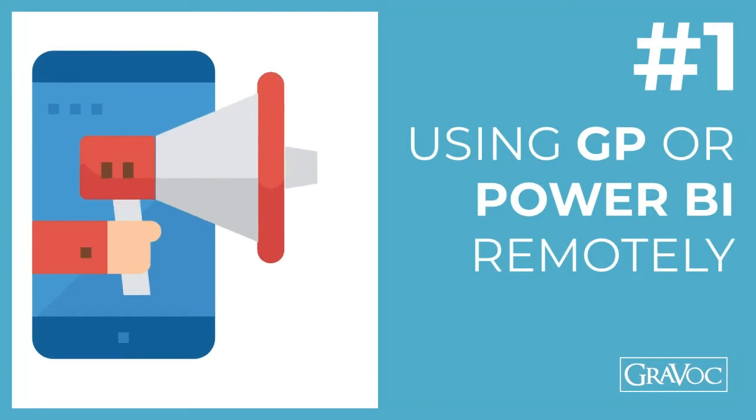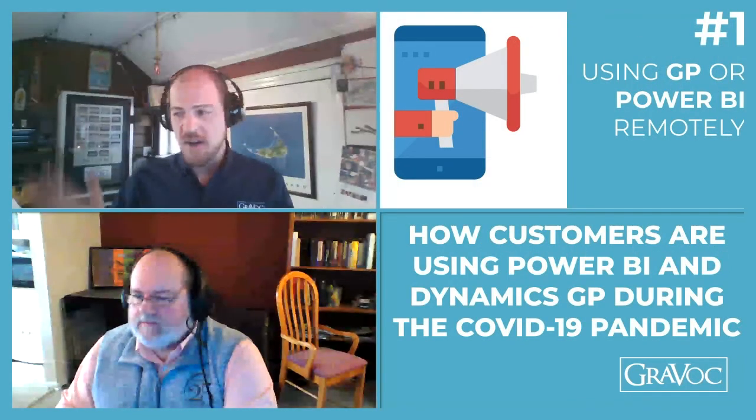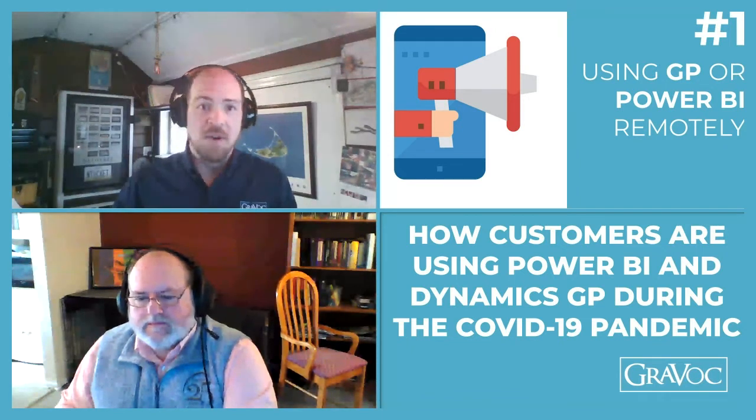Tip number one, the issue we've had to help customers with is working from home remotely — it's different. A lot of people try to take their laptop home from the office, set it on the kitchen table, fire up the Wi-Fi, launch the VPN, and they're into their network. It's tempting and it might work to launch Dynamics GP or even Management Reporter and run some reports and do some entries, but you'll probably find that it's a little bit slow.